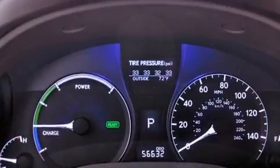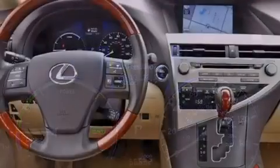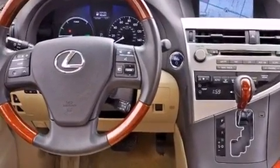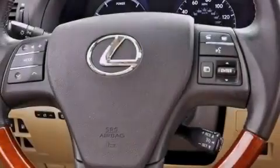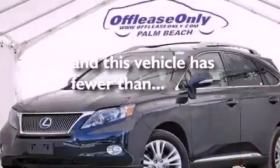Dual power seats, air conditioning, cruise control, a CD player, a leather-wrapped shift knob, variable valve timing, a rear spoiler, an anti-lock braking system, heated side view mirrors, and this vehicle has less than 57,000 miles.